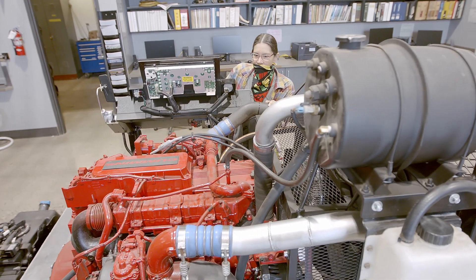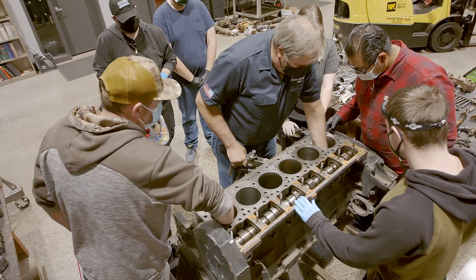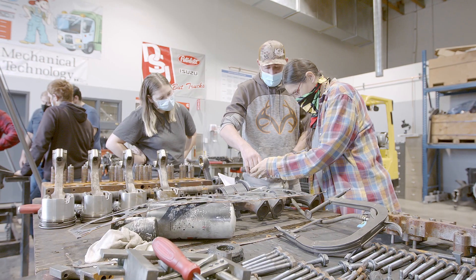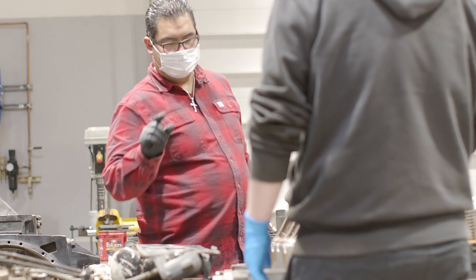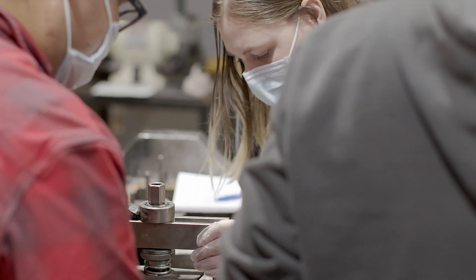Diesel power is everywhere, and there is no shortage of careers in the industry. Rogue Community College has partnerships within the industry to collaboratively offer the learn-and-earn model to internships. With minimal investment and time, you can gain relevant industry-valued skills into a high-demand, high-wage job and career.